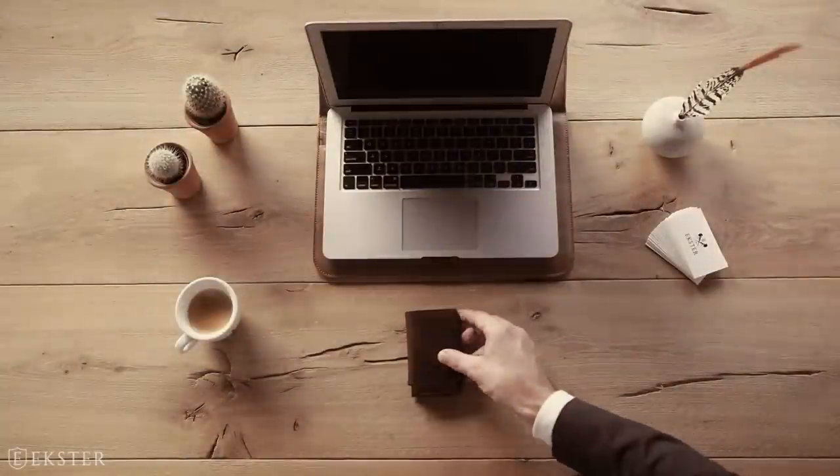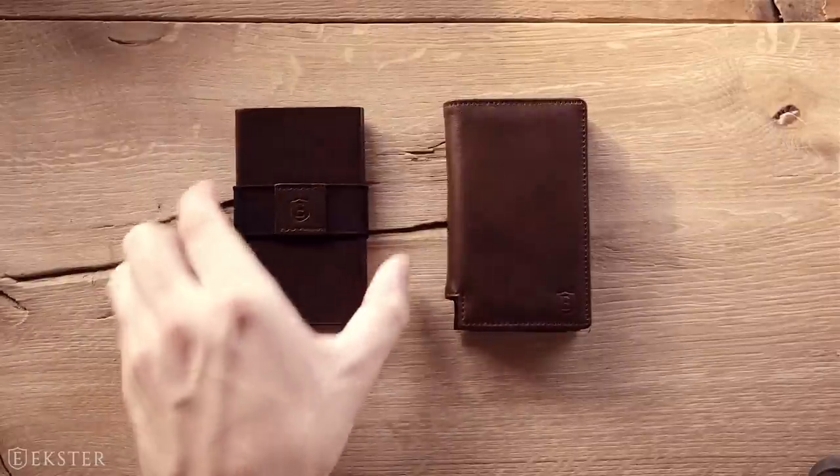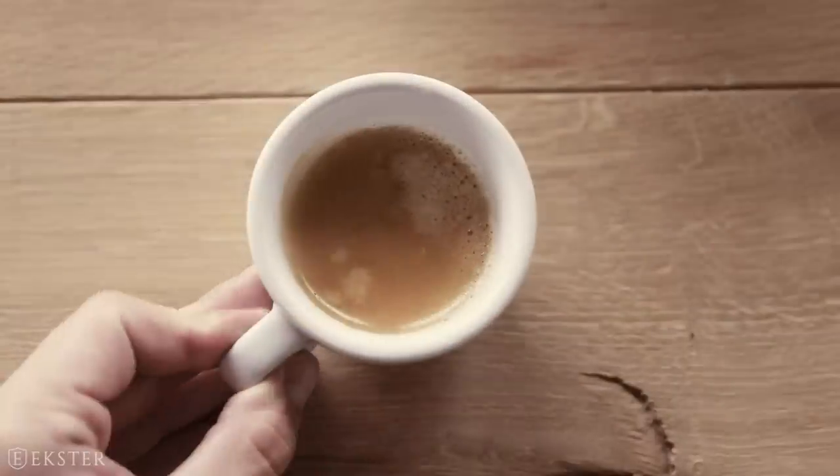Meet Exter, the next generation wallet. This ultra slim trackable wallet comes in two models and four colors. Let's take it for a spin.